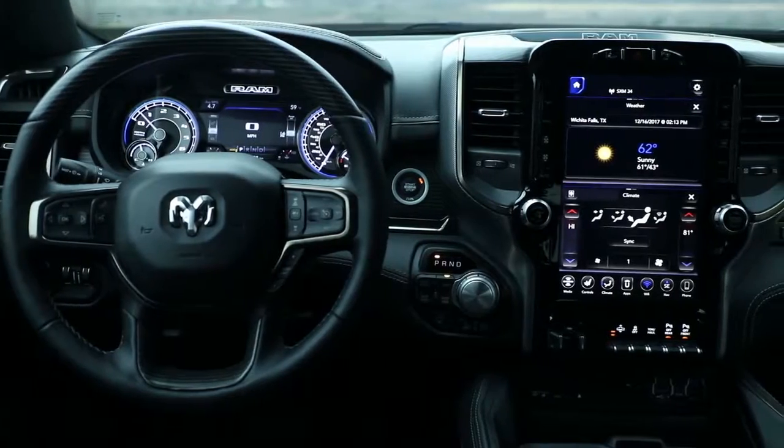Step up to the most luxurious truck in its class. Stop by today for more information on the Ram 1500.